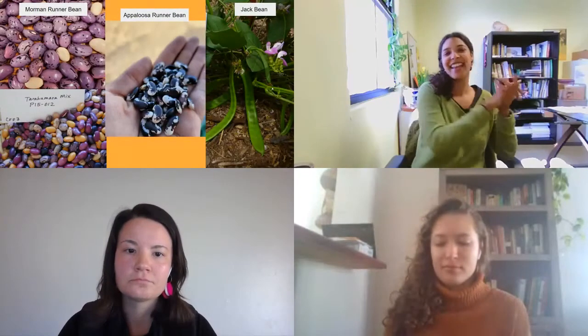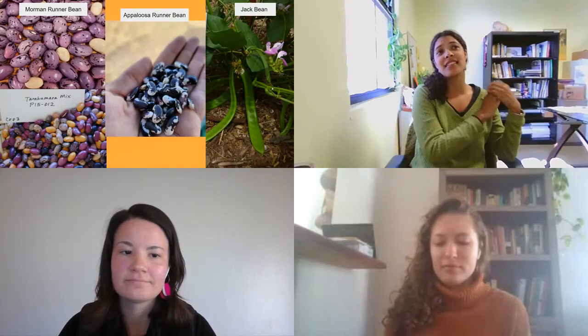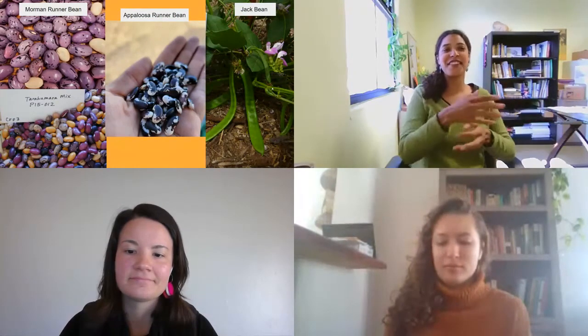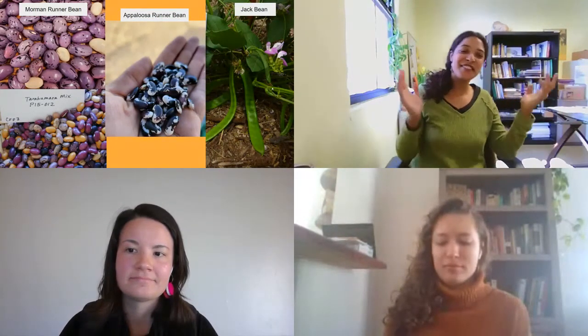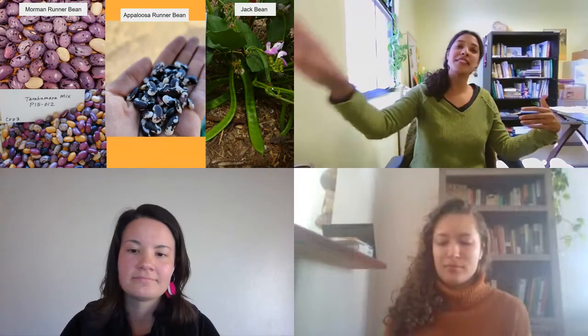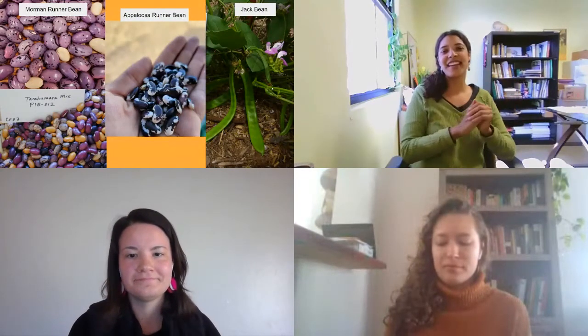So what do these seeds look like? This is my favorite part of being at Native Seeds — being exposed to the beauty of these food crops that we can often forget about when we go to the grocery store and everything looks so similar. You can eat a Mormon runner bean that's originally from Mexico and brought up by Mormon families to Utah. And this jack bean is a perennial bean — super unique.